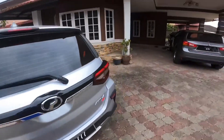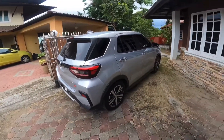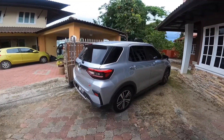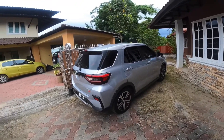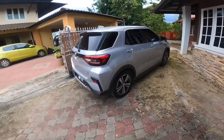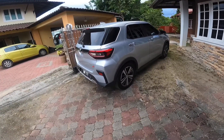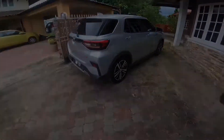So what do I think about the Perodua Ativa, the Daihatsu Rocky, or the Toyota Raize? Well, if you're thinking of getting a cheap SUV, go ahead and buy it — it's quite good. But if you don't like the Perodua Ativa or anything like that, just avoid it. You can get something like an HR-V or another crossover instead. That's all for this video — if you enjoyed it, please like, subscribe, and comment down your thoughts. Goodbye!